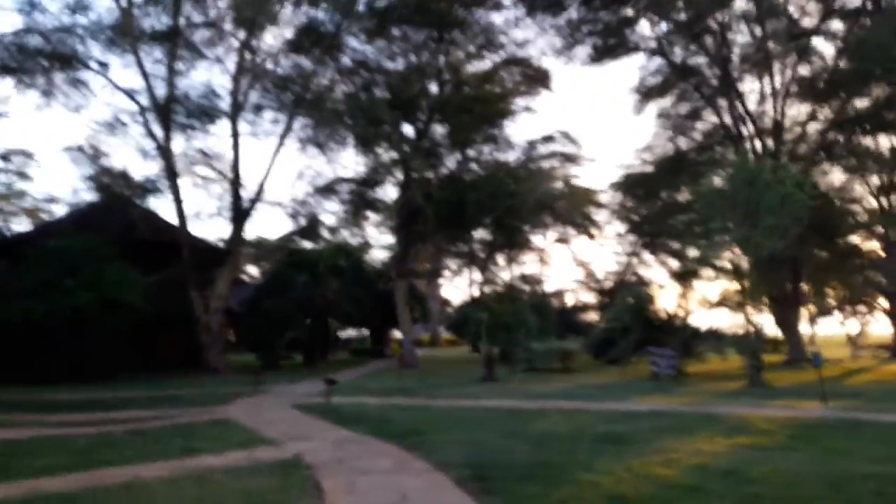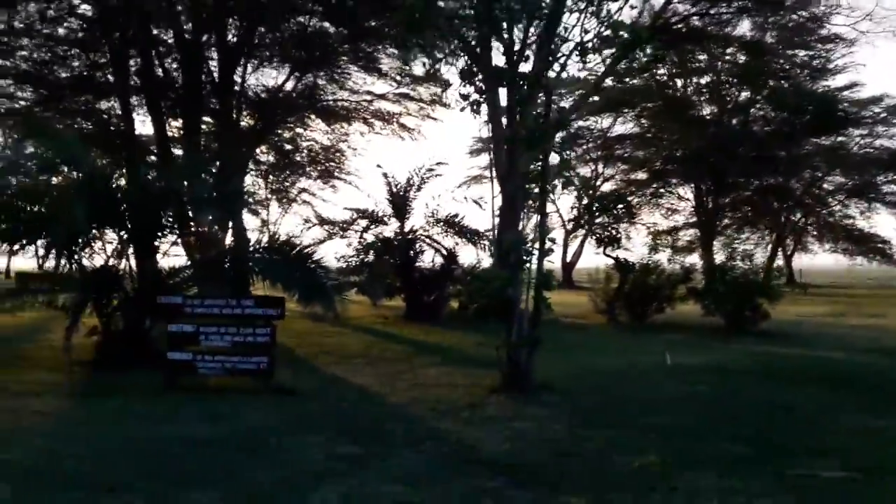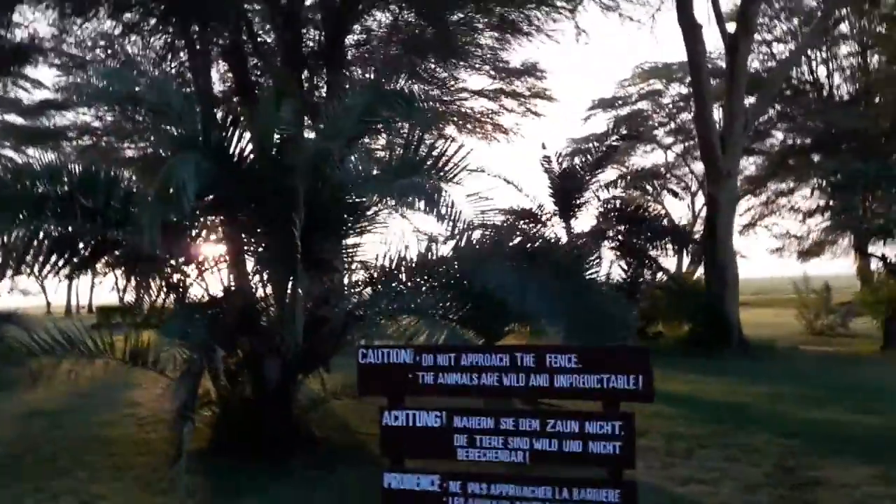The lodge has electric fencing all around, which makes it pretty safe at night. There are signs saying caution — do not approach the fence, as the animals are wild and unpredictable.